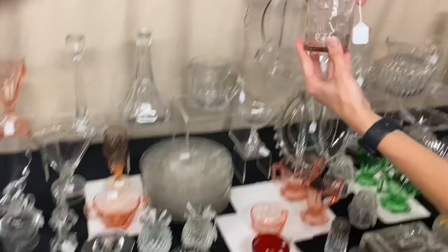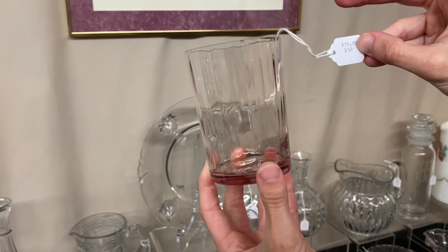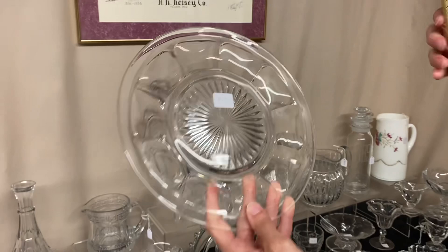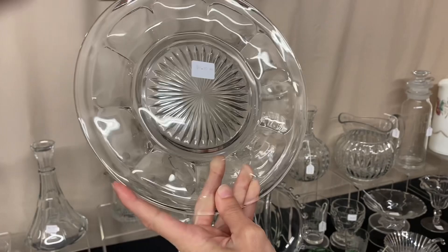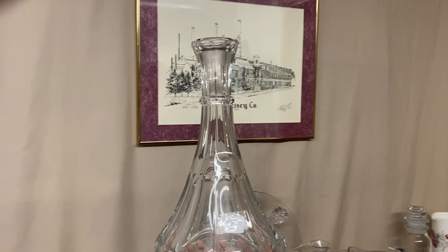Here we have a Hawthorne tumbler — not sure which pattern exactly, but it looks like it has that real narrow optic to it. Hasn't been repaired on top, good color, $55. Next, ten Colonial plates about 8½ inches — you can take one or all ten at $4 each. Here's a Waldorf Astoria number 333 decanter. No stopper, but it is clean on the inside — I'm sure everybody's got a stopper laying around. $20.